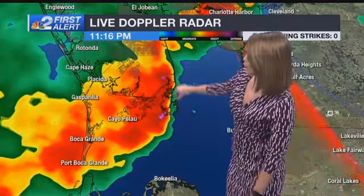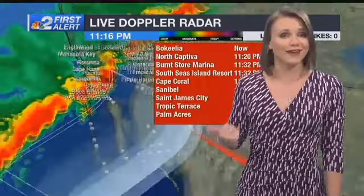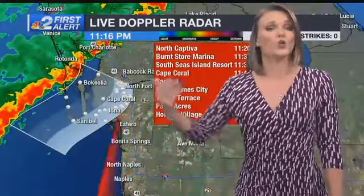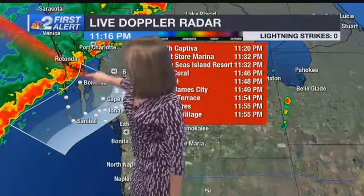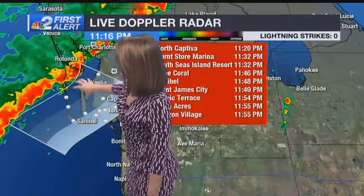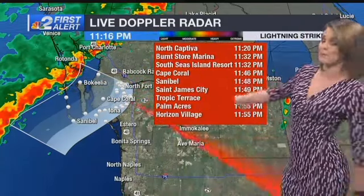And there's a little bit more pink starting to show up as well, showing that there's just a lot of heavy rain associated with this activity before the front. Tracking the activity now, there's more moving in from the Gulf toward the Lee County Islands, and we'll let you know when that's eventually going to impact you.